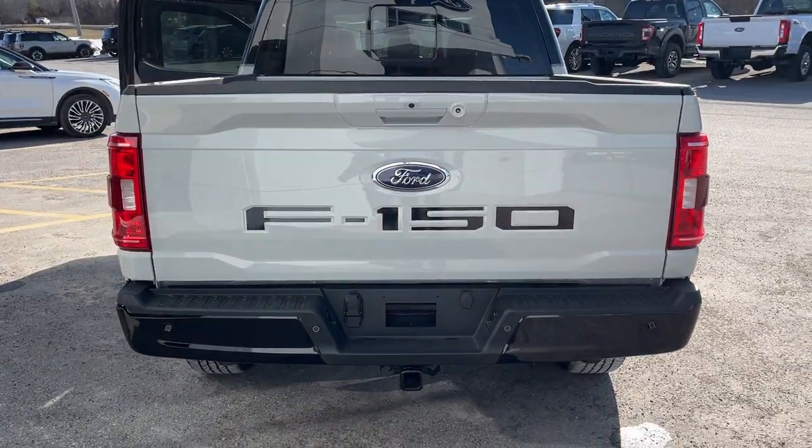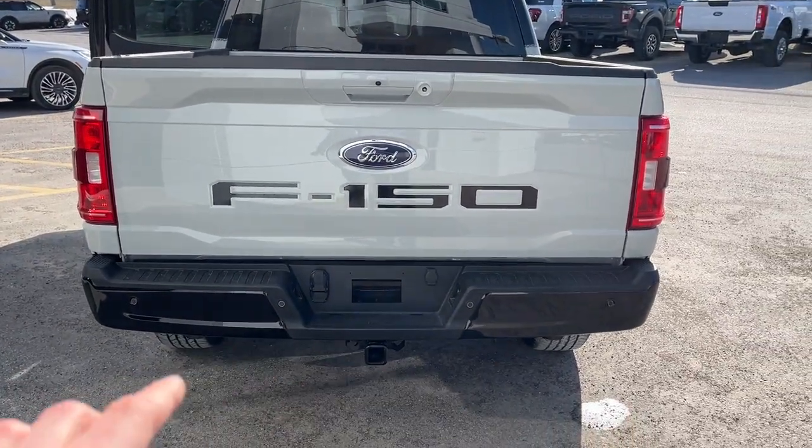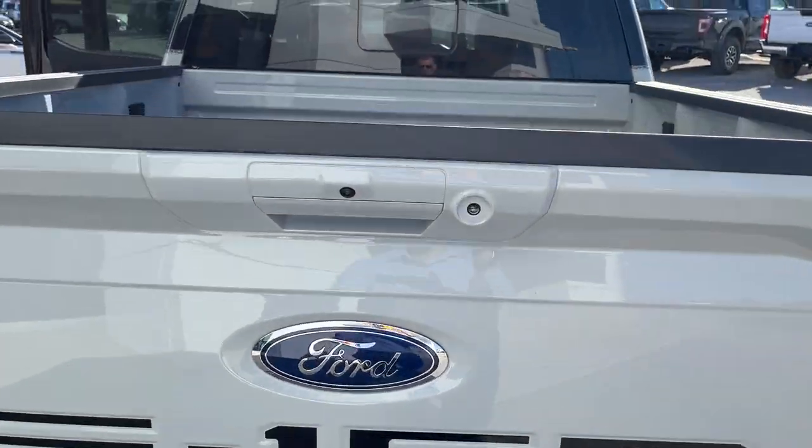Coming around back here, you get that nice F-150 in black letters, reverse parking sensors, trailer tow package, and your reverse camera.